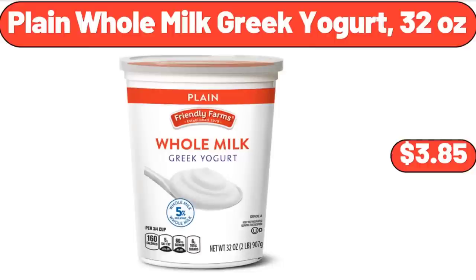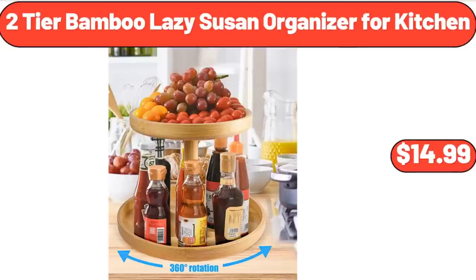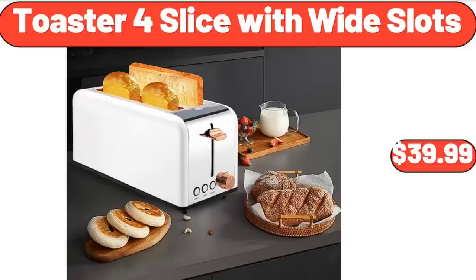Plain Whole Milk Greek Yogurt, 32 ounces, $3.85. 2-Tier Bamboo Lazy Susan Organizer for Kitchen, $14.99. Toaster 4 Slice with Wide Slots, $39.99.